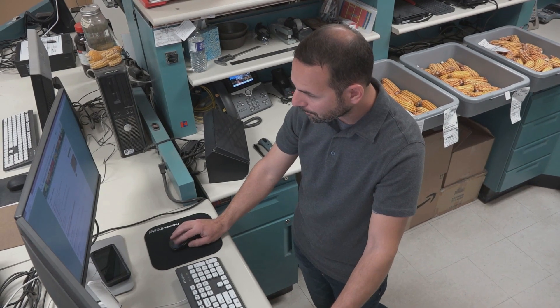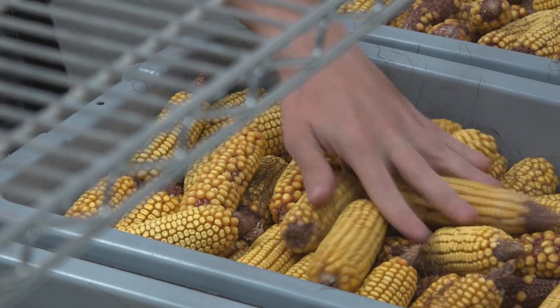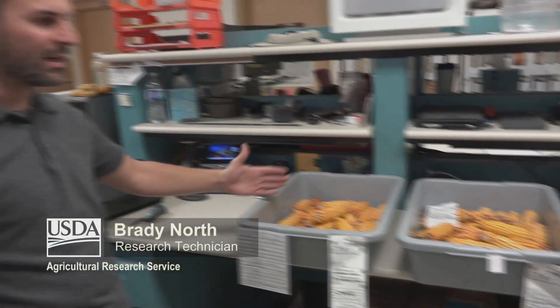This is where we will select our 25 seeds that are representative of this accession that are going to go through to imaging.